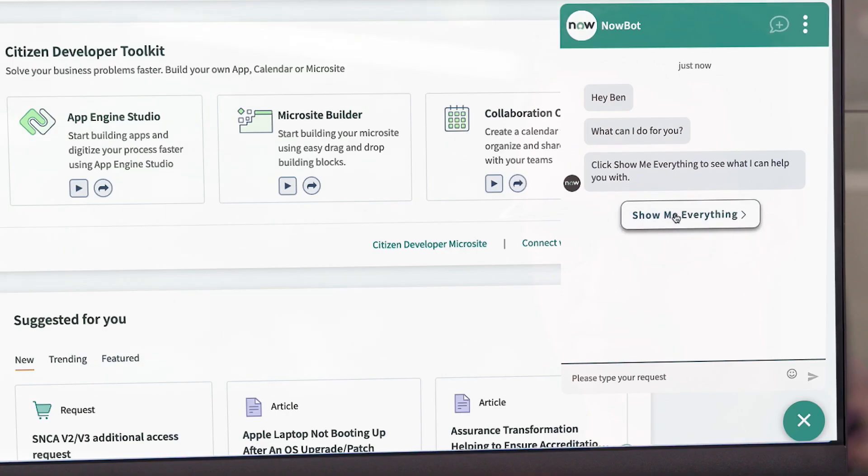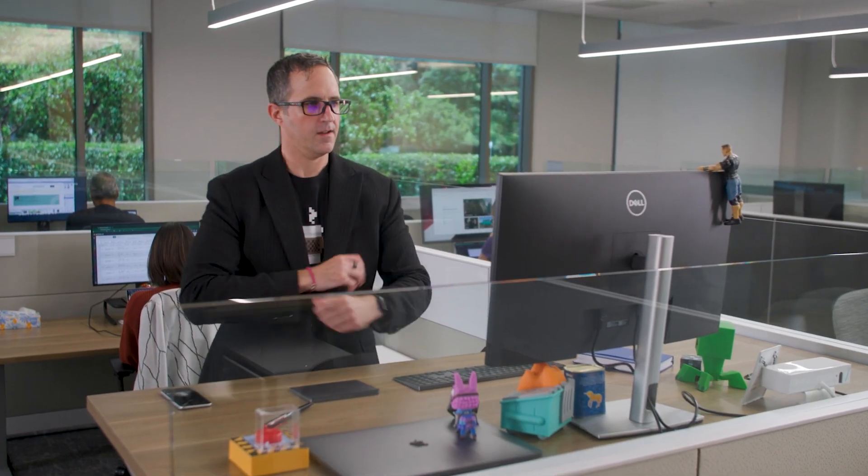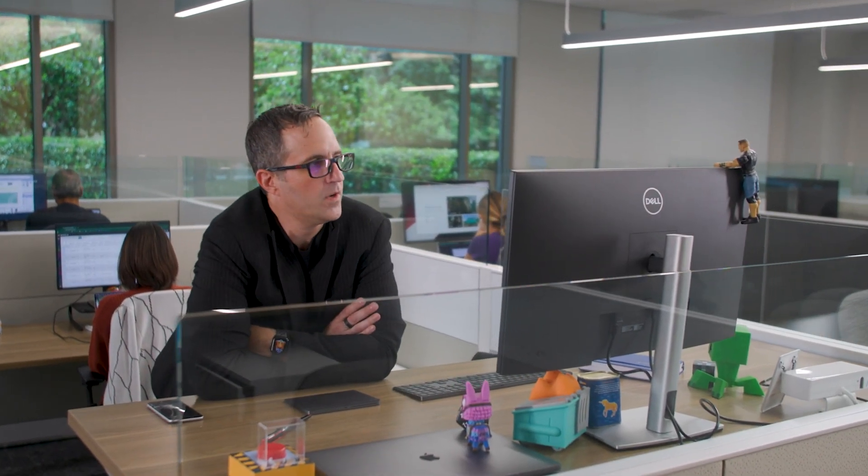Everything? Yeah, I'll see everything. Whoa. Everything. Welcome to ServiceNow.